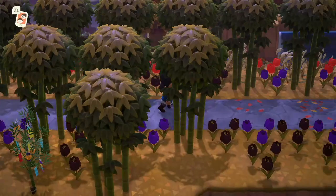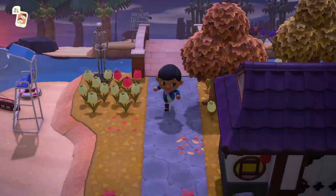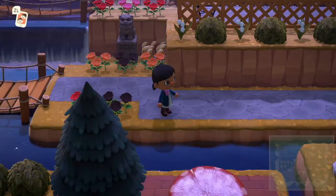The bamboo trees over here have also changed colors, which is really cool. The top of the bamboo trees has kind of browned a little bit — it really looks nice.